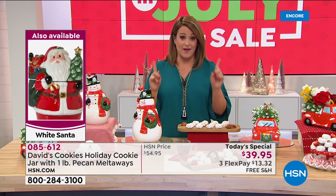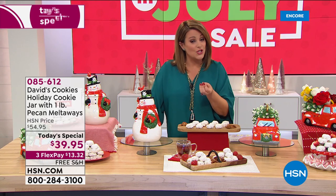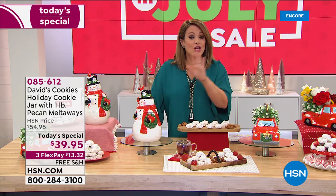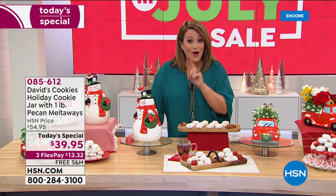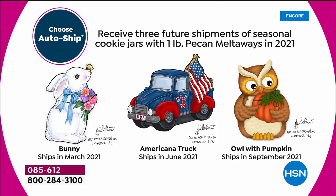You've got a couple other options to decide. Do you want your cookies shipped for November, arriving home by November 20th, or do you want them home for December, arriving by December 11th? Choose your ship date, and then choose: do you want single ship or auto ship? If you choose auto ship, you will get three future shipments — one for spring 2021, one for summer 2021 with the Americana truck, and then the fall owl with the pumpkin in September 2021. Each will be filled with one pound of pecan melt-aways.